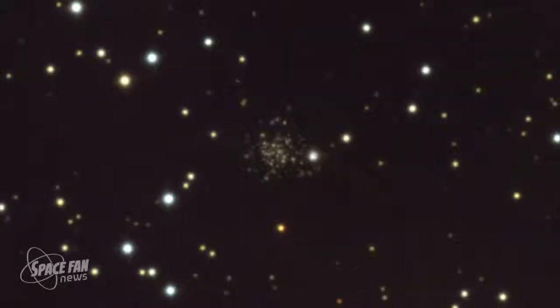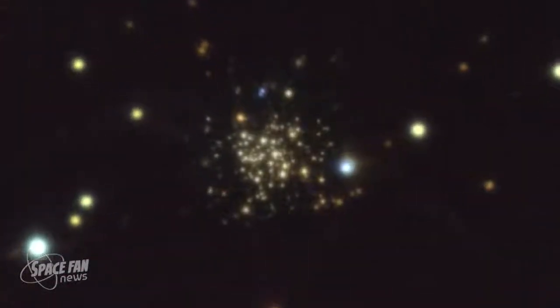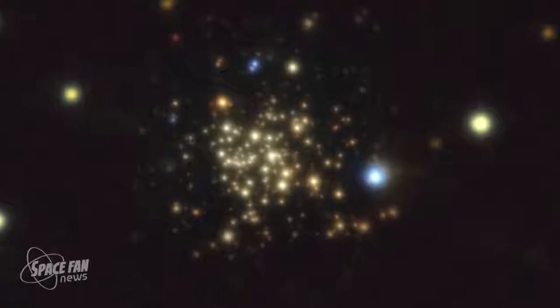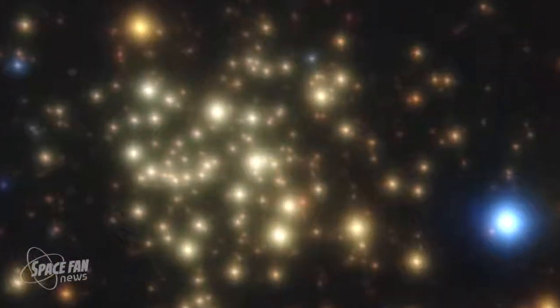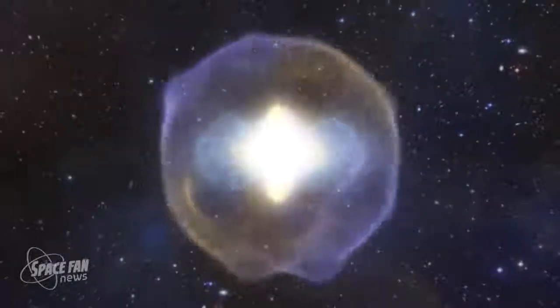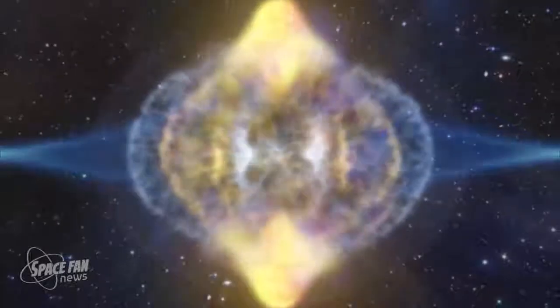Computer simulations suggested that these stars may have formed in the early universe. When the first stars in the galaxy died, they left a chemical signature on the generation of stars observed in this study. What they found was that these early stars died in something known as a hypernovae — an explosion around 10 times more powerful than an ordinary supernova.